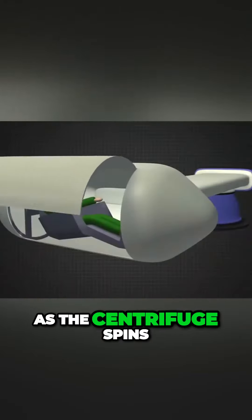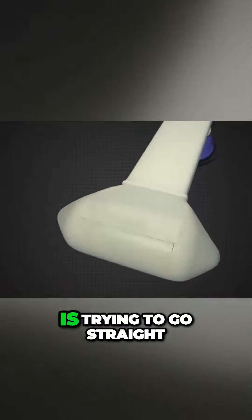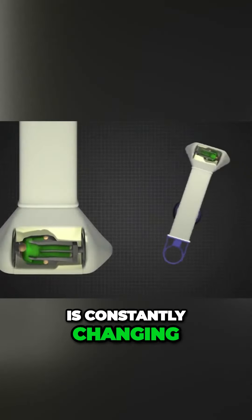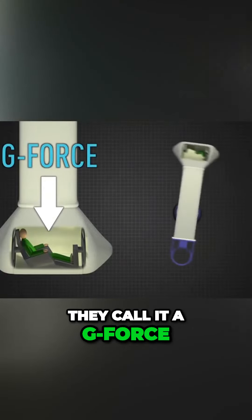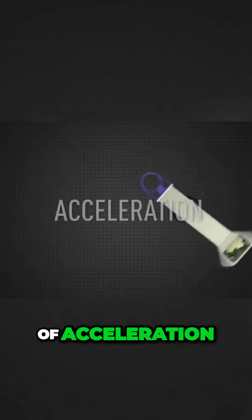As the centrifuge spins, the pilot's body is trying to go straight, but the direction is constantly changing. This pushes the body outward. They call it a G-force, or gravity force, but it's actually a measure of acceleration.